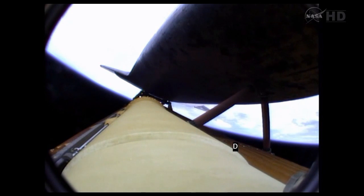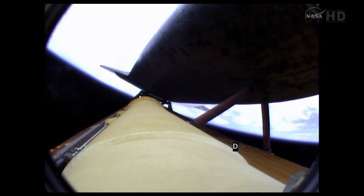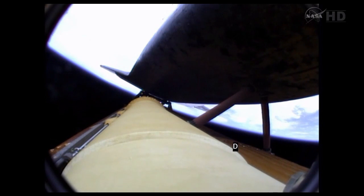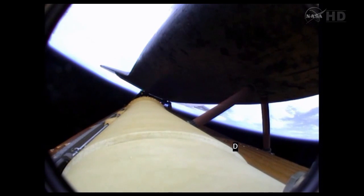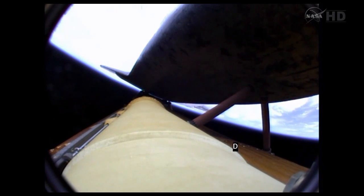However, Atlantis' three engines performing perfectly. Atlantis currently traveling 5,500 miles an hour, 62 miles in altitude, almost 200 miles downrange. Four minutes of powered flight remaining. Atlantis speeding straight as an arrow toward its date with the International Space Station Sunday morning. Coming up on the five-minute mark. Atlantis now traveling 6,500 miles an hour, 66 miles in altitude, 250 miles downrange.